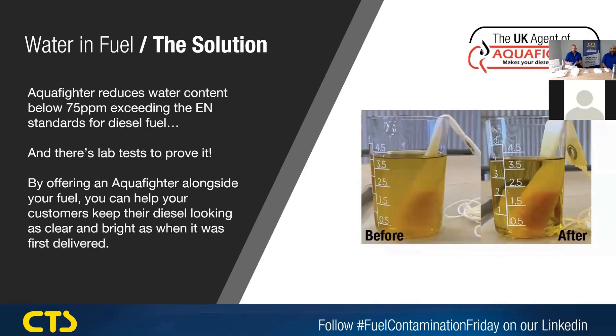Aquifer reduces the water content below 75 parts per million. This exceeds the EN standard for diesel fuel, and it's been tested in a lab to prove it.